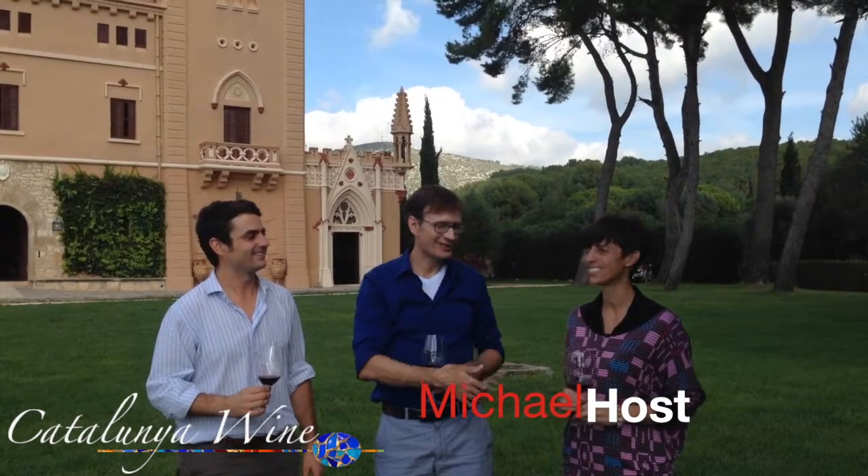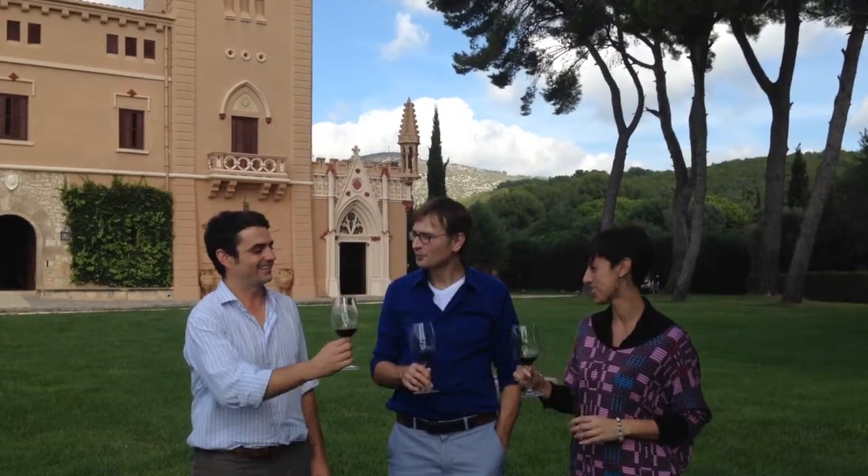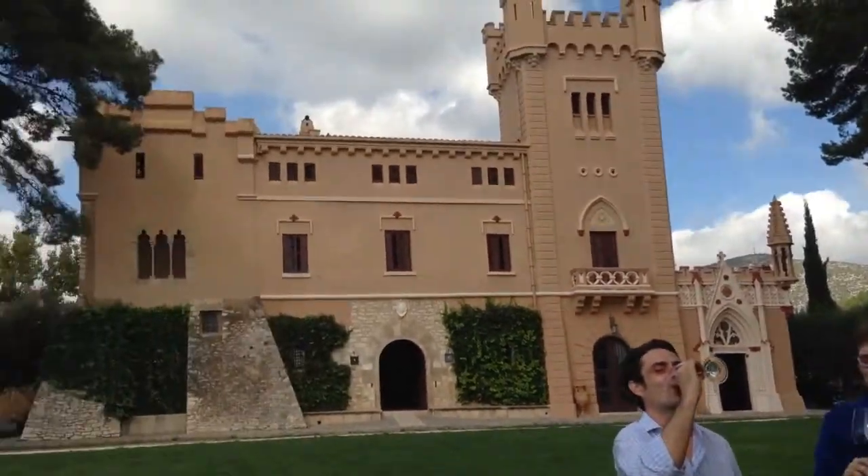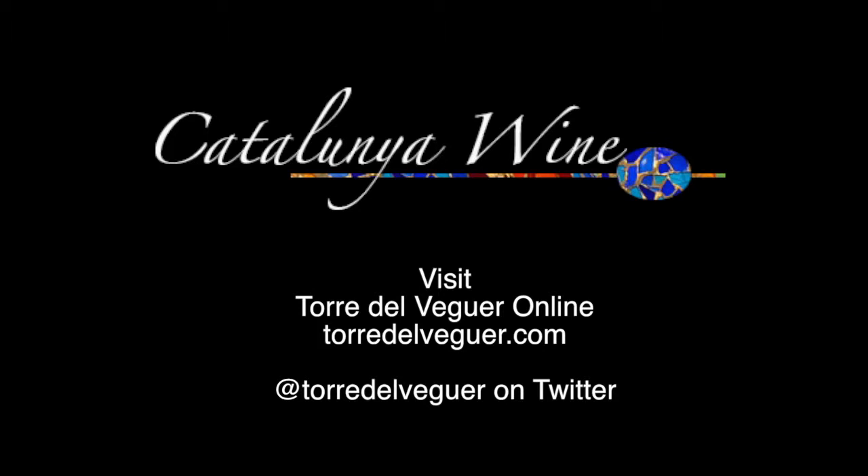Thank you for allowing us to visit. You guys need to come visit Joachim and Raquel as well. Give them a call, arrange a tour, and Joachim will take you around the grounds. As I said, excellent wine — not just quality, excellent. And if you get lost, he'll go find you.